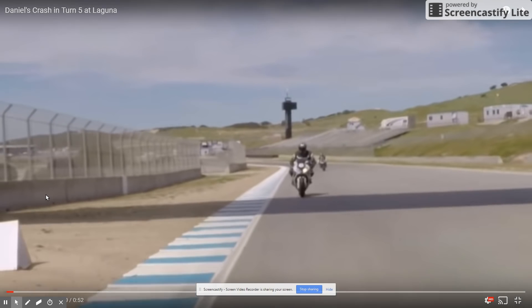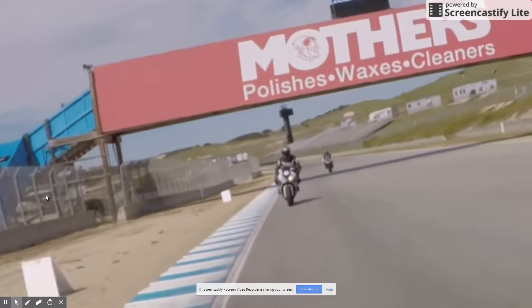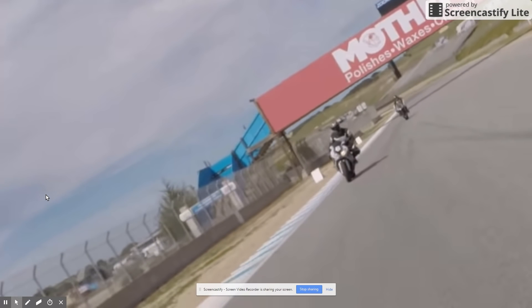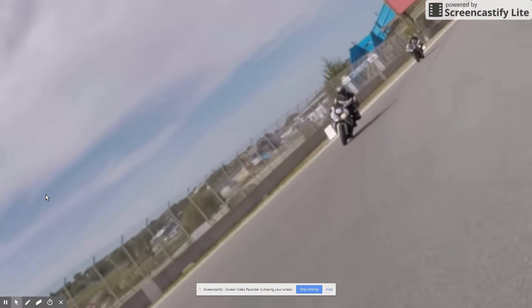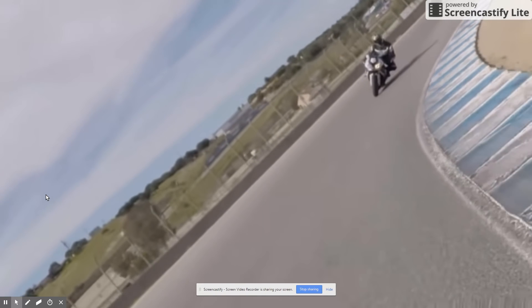Hello, this is John Delvecchio from StreetSkills, and this video has been circulating around about a rider who goes off the track and gets himself hurt. Everyone has their opinion on how he could have avoided the crash, and here's mine. It also helps me to illustrate a point taught in my cornering confidence classes.